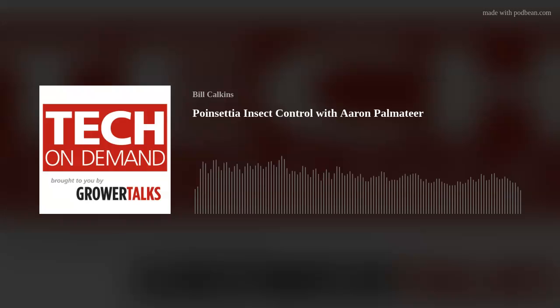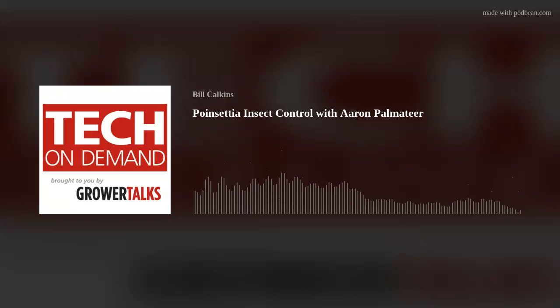Greetings, greenhouse people, and welcome to another episode of Tech on Demand, brought to you by Grower Talks. I'm your host, Bill Calkins, and our goal here is to help you grow your best crop ever by sharing cultural and technical information based on discussions with experts around the globe, although sometimes we'll cover other topics in the horticulture realm like nursery and retail. This time we're joined by Aaron Palmatier, Senior Technical Service Representative with Bayer Ornamentals, to talk about managing insects on poinsettias.